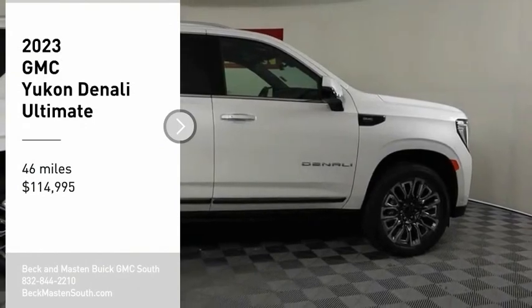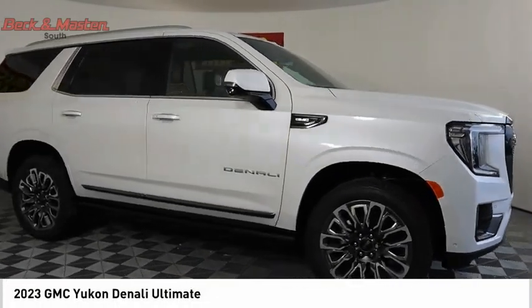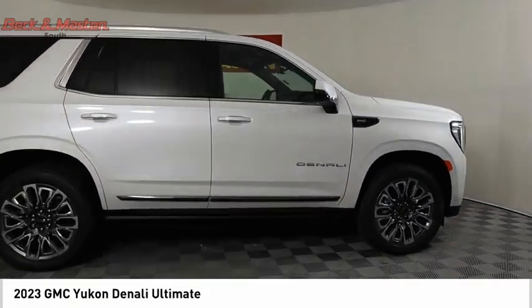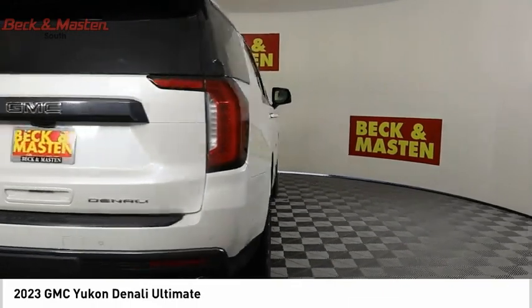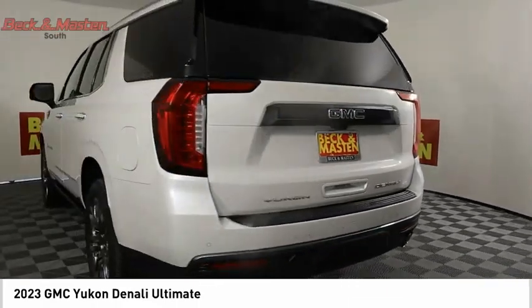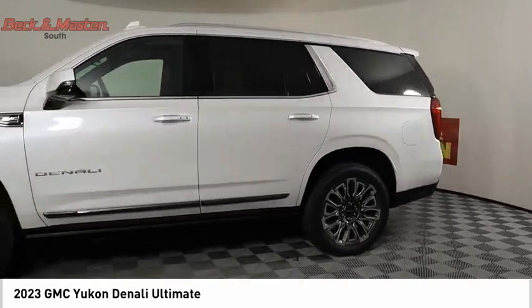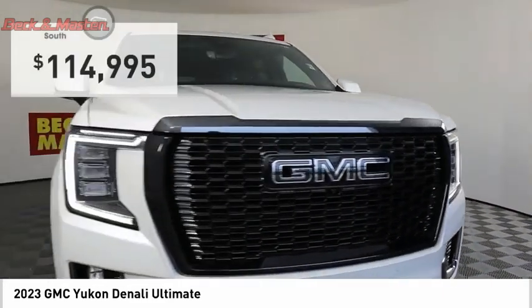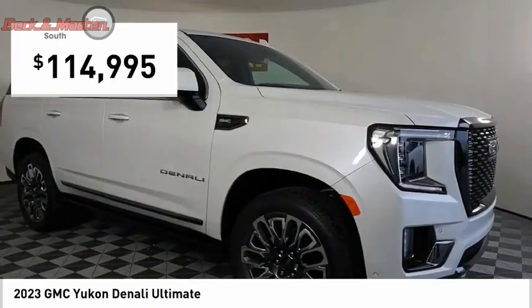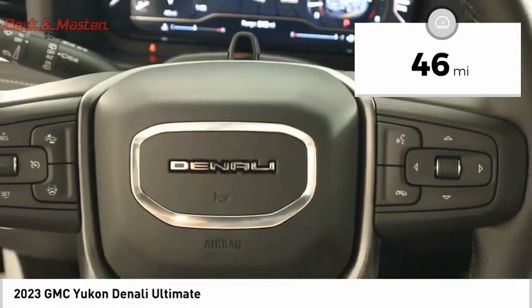Come test drive the 2023 Yukon. Peace of mind comes standard with GMC's 100,000-mile five-year powertrain warranty and Yukon's five-star frontal crash test rating. Boasting a Vortec 5.3-liter V8 with active fuel management and flex fuel, Yukon is agile and capable, and is priced below $115,000. This vehicle has less than 100 miles.